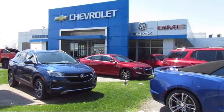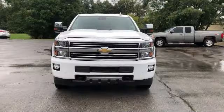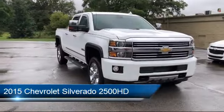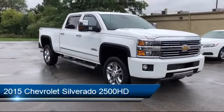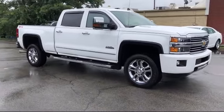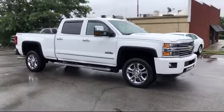Welcome to Champion Chevrolet Buick GMC, and here's a look at another one of our great vehicles in inventory. It comes equipped with Preferred Equipment Group 3LZ, Navigation, Driver Alert Package, Alloy Wheels, Steering Wheel Controls, Ventilated Front Seats, Power Sliding Rear Window and Defogger, Ultrasonic Front and Rear Park Assist, Keyless Entry, Sirius XM Satellite Radio, and has less than 40,000 miles on the odometer.